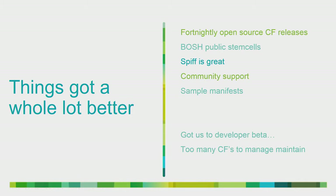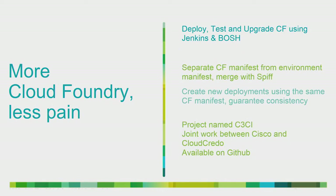All of this help got us to a point internally at Cisco where we were able to deploy a good developer-facing beta. And then we had the interesting problem of having enough support from developers that we had more Cloud Foundry installations than we could manually manage. Having too many Cloud Foundries to manage is a nice problem to have, but it's still a problem.